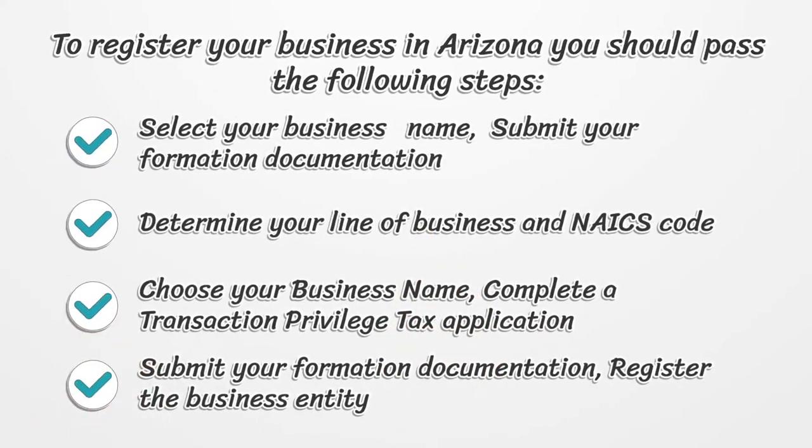To register your business in Arizona, you should pass the following steps: select your business name, submit your formation documentation, determine your line of business and NAICS code, complete a transaction privilege tax application, and register the business entity.